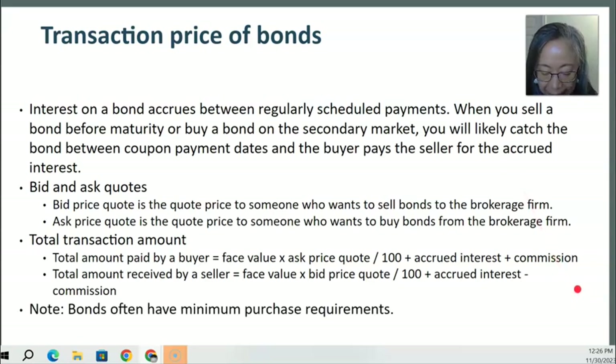Another thing to keep in mind is that bonds often have minimum purchase requirements. If you don't meet the minimum, a better alternative would be to use mutual funds. For treasuries, however, the minimum is not too high, so many individual investors will be able to buy them on their own.